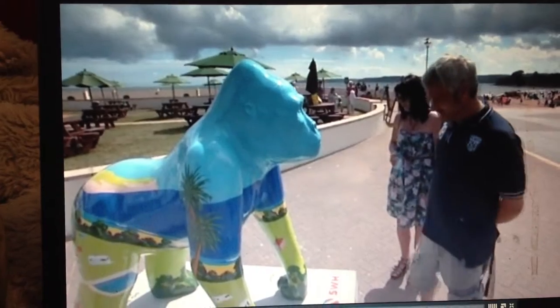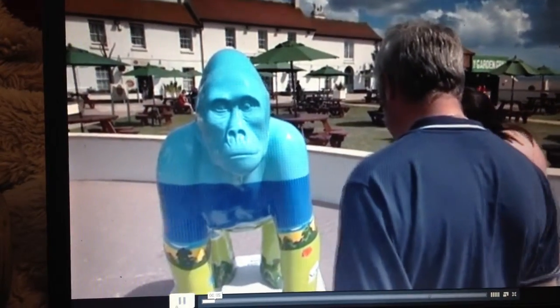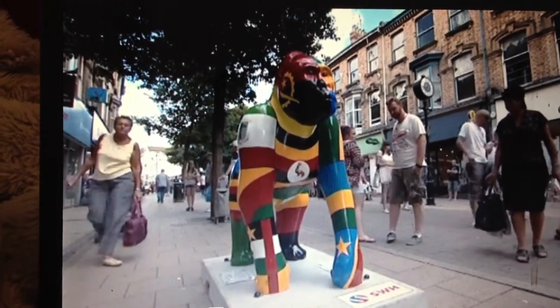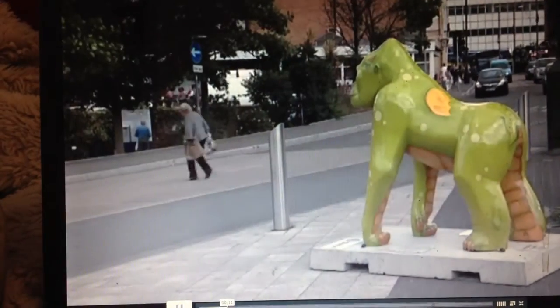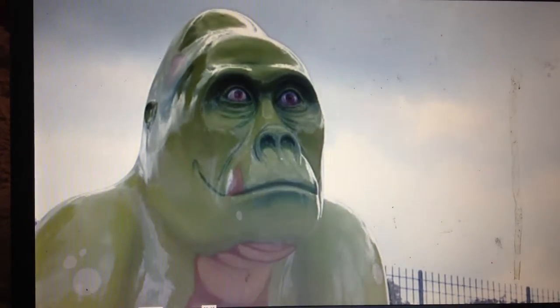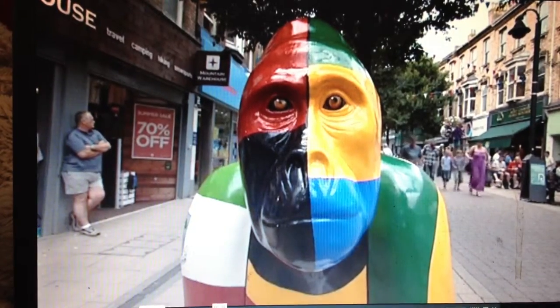The Great Gorillas project is on for the next 10 weeks. The life-size sculptures are inhabiting the streets, parks and open spaces at the English Riviera and Exeter. It's a chance to showcase the wealth of local artistic talent, while also highlighting the significant threat facing wild gorillas.